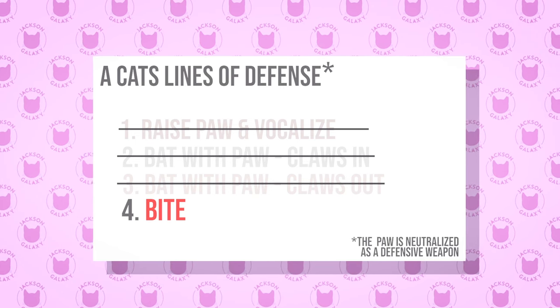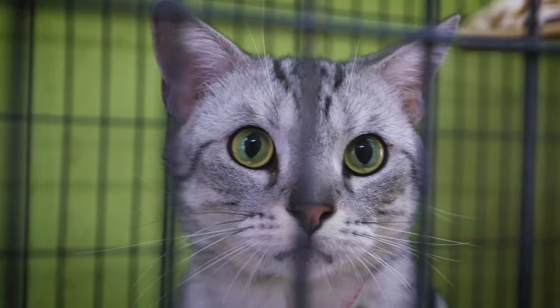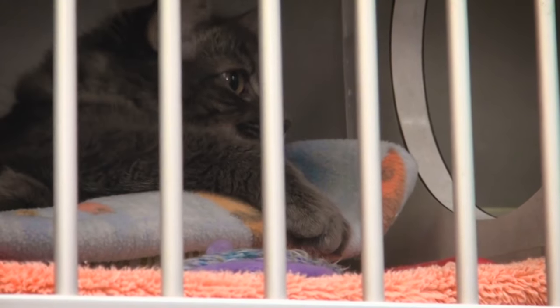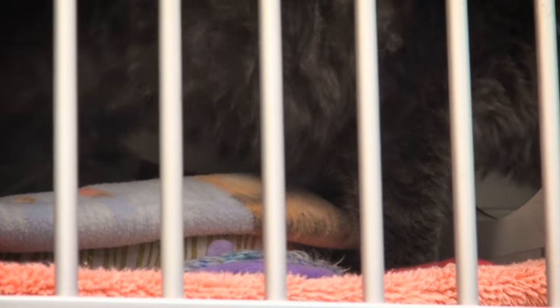Unfortunately that led to a lot of cats being surrendered to shelters, because people declawed the cat to protect their children against cat scratches, and now they're getting bitten and relinquishing to a shelter.